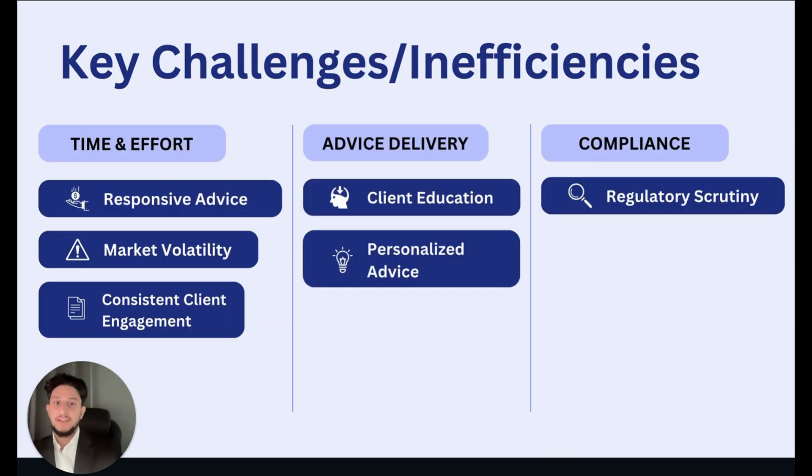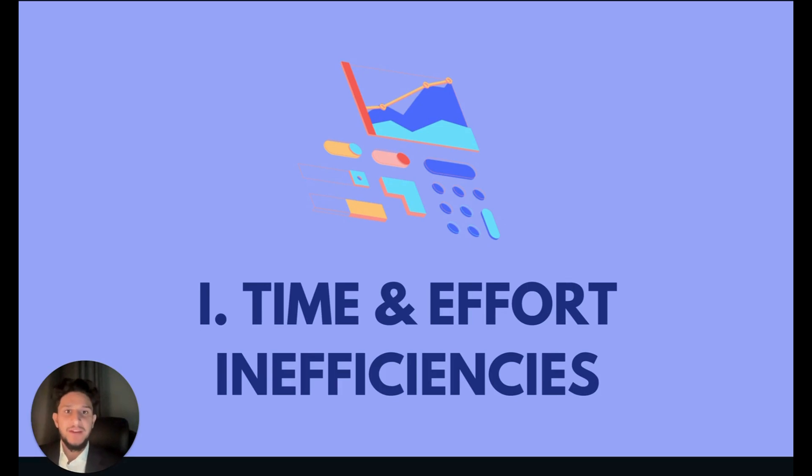What you might have noticed is that these fall under three main buckets: a theme surrounding time and effort, a theme surrounding the delivery of the advice, and a theme surrounding compliance. That's how we'll move through this presentation. Let's start by examining the time and effort inefficiencies and challenges identified in the absence of portfolio insights. This bucket has a significant impact on client loyalty and retention.